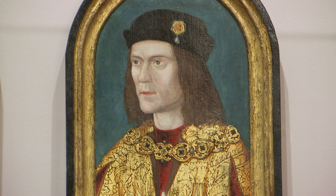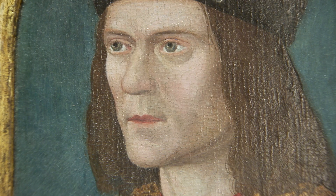Analyzing his DNA, what we've been able to show is that we can say with high probability that Richard had blue eyes, and that at least his childhood hair color was probably blonde — but importantly, we know that hair can darken with age.